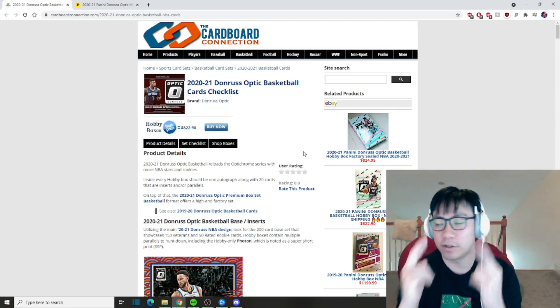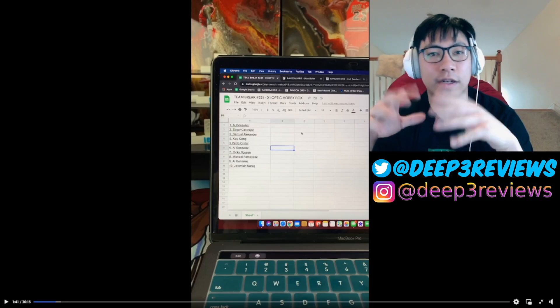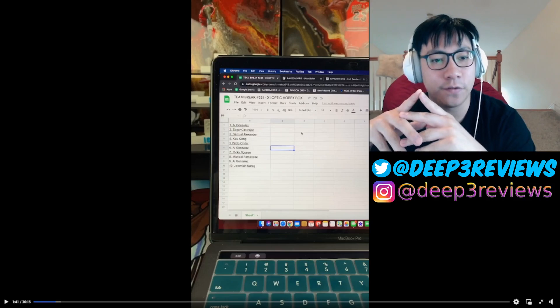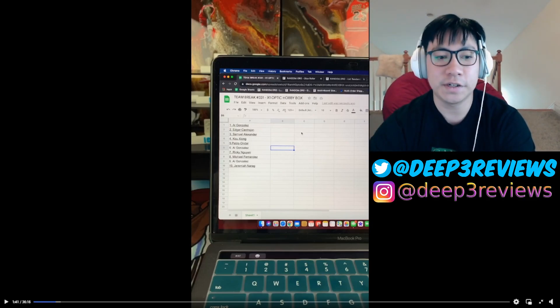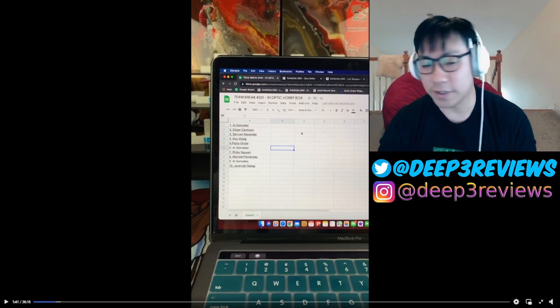Without further ado, let's get into the break — fingers crossed, hopefully I get something good. We're going to be ripping three boxes in total. My friend Kevin is going to be doing these breaks. The first break is a ten-slot, three-teams-each-per-slot, three-tier break — hopefully we land on someone good.